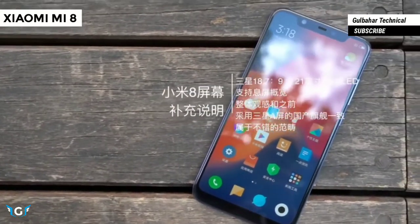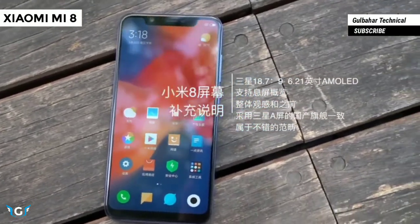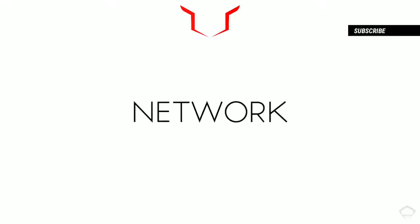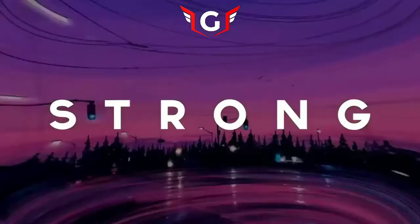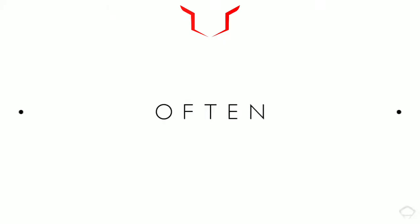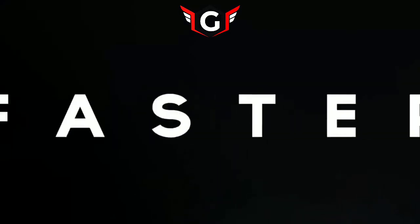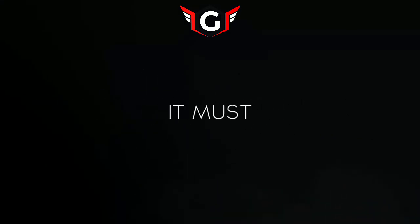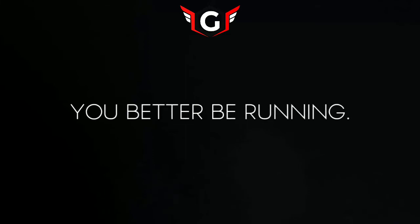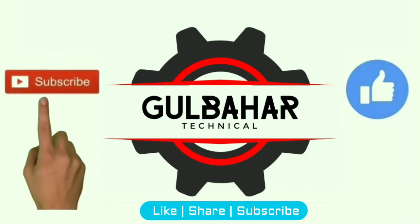For more videos like this, subscribe to my channel. Thanks for watching, guys, see you in the next one. If you like the video, please hit the like button and subscribe to our channel for more awesome videos.